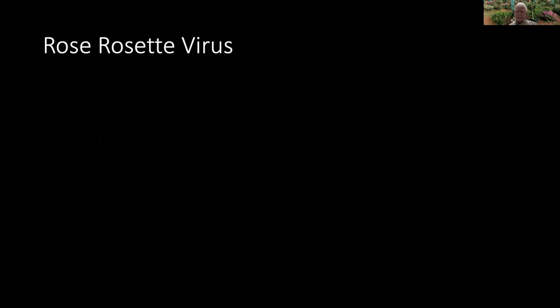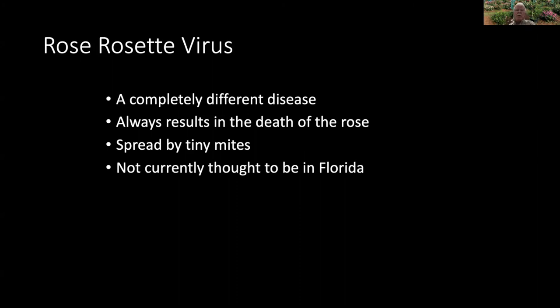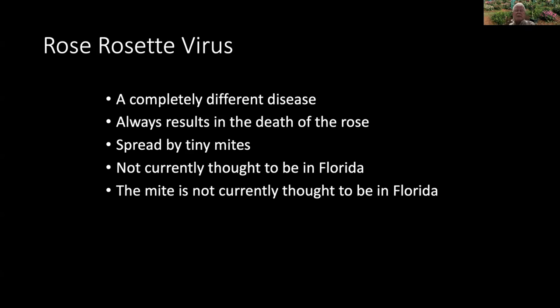There's one last thing I'd like to talk about before we quit, and that's rose rosette virus. This is a totally different disease, totally unrelated to rose mosaic. This disease is relatively new — just in the last 20 years in the U.S. — and it's always fatal without exception. It's spread by mites, so it is contagious in your garden. Those two things together make it really scary. We don't believe we have it in Florida at the moment. It has been found in a couple of nursery shipments that came into the state and they burned those shipments. We're also without the mite, and we hope not to ever get that mite established in the state. We need to be super careful about bringing in contaminated roses.